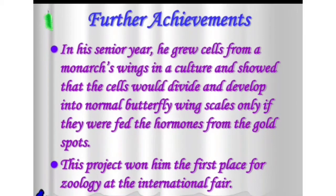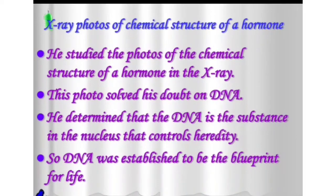In his senior year, he grew cells from a monarch wing in a culture and showed that the cells would divide and develop into normal butterfly wing scales only if they were fed the hormones from gold spots. This project won him first place in zoology at an international fair. He then studied X-ray photos of the chemical structure of a hormone, which resolved his doubt about DNA. He determined that DNA is the substance in the nucleus that controls heredity, establishing DNA as the blueprint of life.